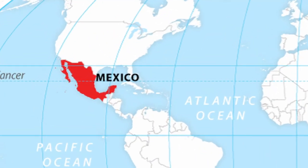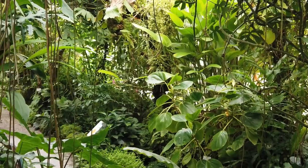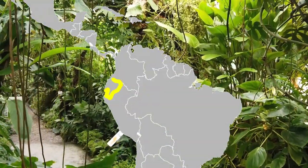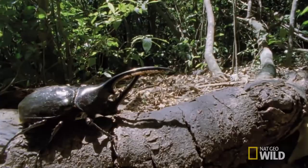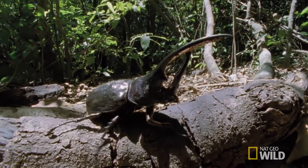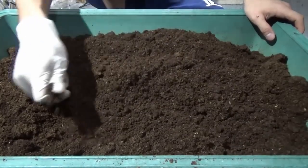Hercules beetles can be found in Mexico and much of South America, with known populations speckled around the lowland rainforests of the Lesser Antilles, Brazil, Ecuador, and many more. Not much is known about their life cycle in the wild, but it's well documented in captivity. They live up to 2 years, but with much of their life underground, developing as a larva.